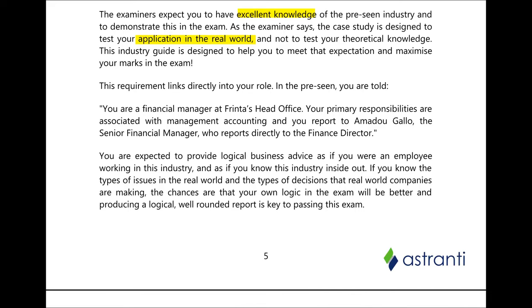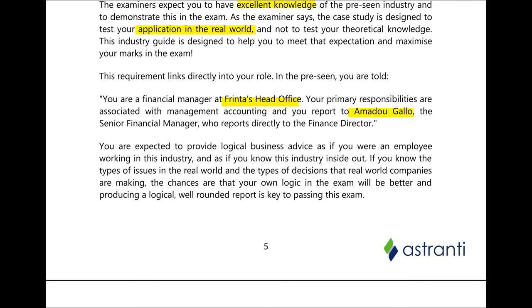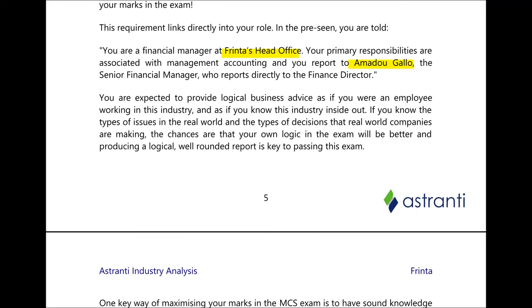But what exactly are you going to do in the exam? You're told that you're a financial manager in FRINTA's head office, primarily reporting to Amadou Gallo, the senior financial manager who reports directly to the finance director. At times you're expected to assist with the preparation of financial statements and answer queries regarding reporting. You're expected to answer these questions as if you really were the finance manager at FRINTA. The industry analysis will help you give logical business advice grounded in the real world.